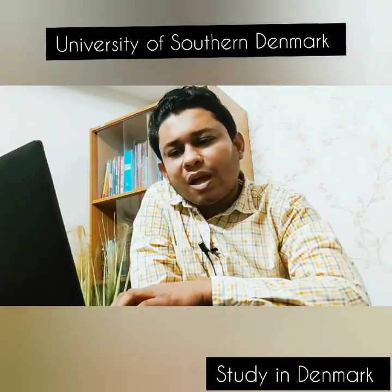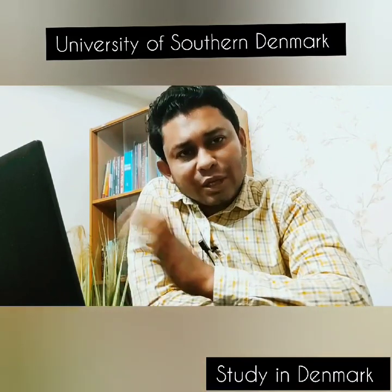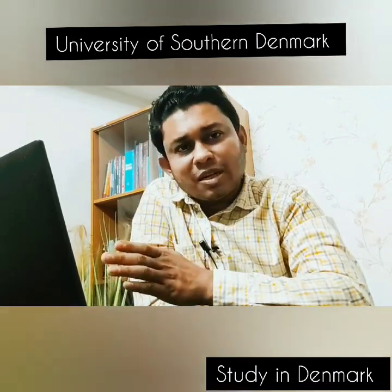Hello everyone, I am Amadouro Bulti. In today's video, I am going to talk about the University of Southern Denmark.